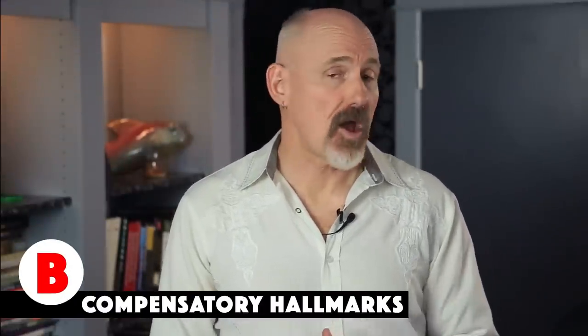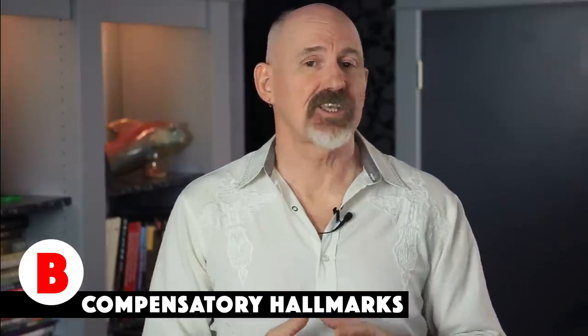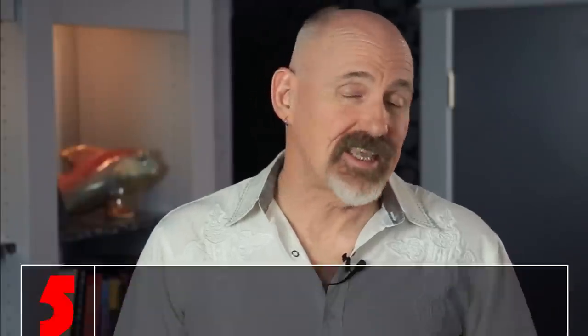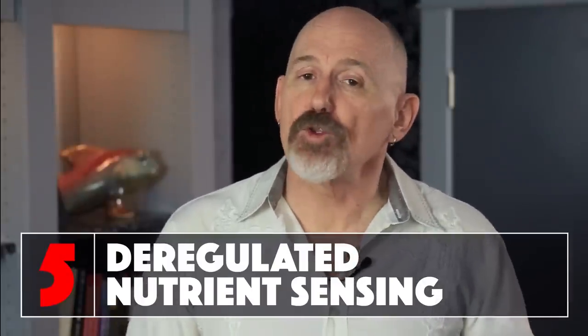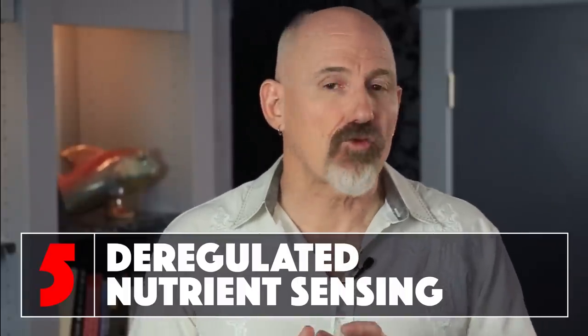We're going to move on to the second category of hallmarks, called compensatory or response hallmarks. The first of these is deregulated nutrient sensing. We have multiple nutrient sensing pathways, such as mTOR and AMPK, that make sure we're getting the correct amount of nutrients. Metabolic changes can lead to these pathways becoming deregulated. Metabolic activities can also stress out the cell, whether through too much food intake or the wrong nutrient, and this can lead to aging. As we age, some of these pathways get cranked up and some get turned down, and this reduces longevity.